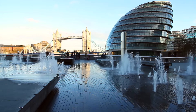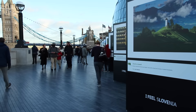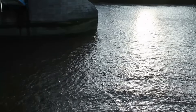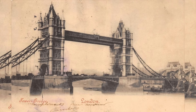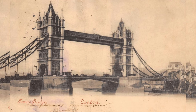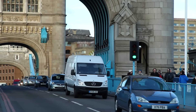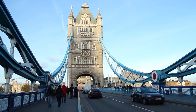One of the most famous icons of London, Tower Bridge, is definitely a must-see for anyone visiting London. The bridge is suspended over the famous River Thames and is a very popular attraction for tourists and locals alike. The bridge was originally opened in 1894 and has been very well maintained over the years. Tower Bridge has been a popular tourist attraction ever since its construction started.